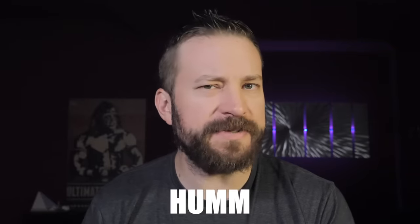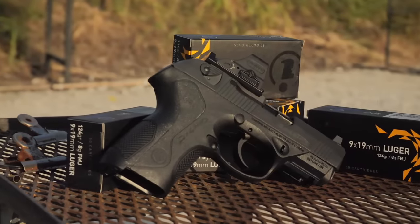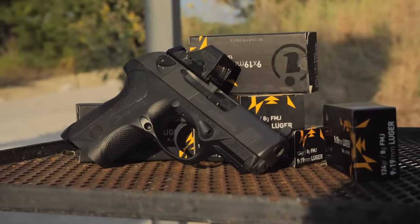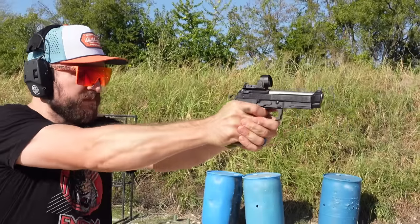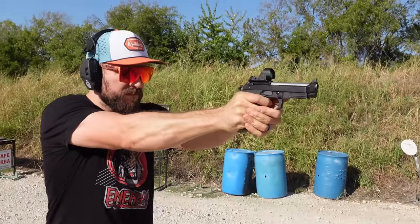Before we go any further, I do need to shout out my channel's sponsors. First and foremost, thank you to my Patreon supporters. To OpticsPlanet, where code HUMM does absolutely nothing and you shouldn't try it. The ammo sponsor for this video was Global Ordnance with their Igman ammunition, which got the job done wonderfully. And of course, you, dear viewer, who wants to see the comparison between this and the 92 Langdon Tactical — subscribe to see when that video drops.